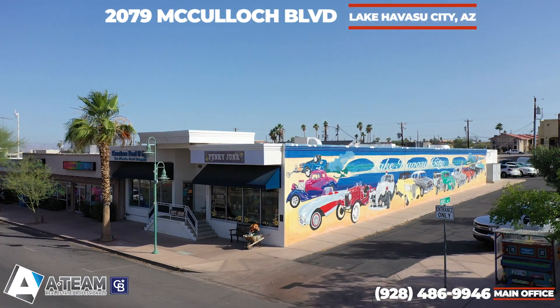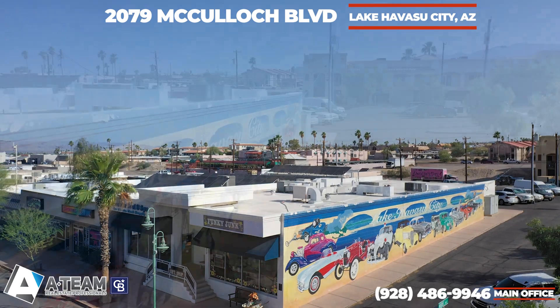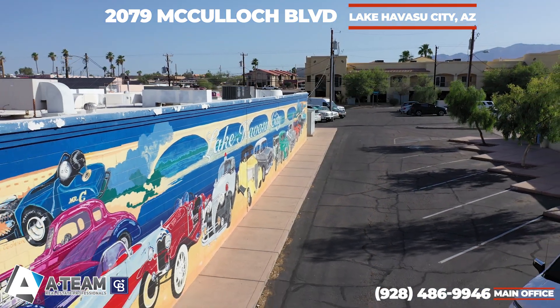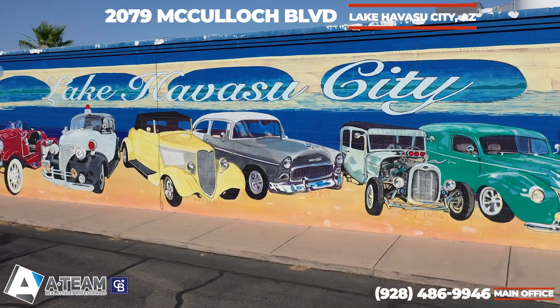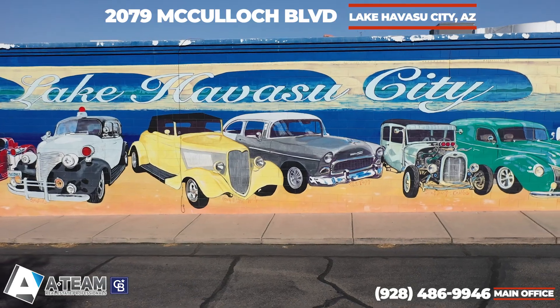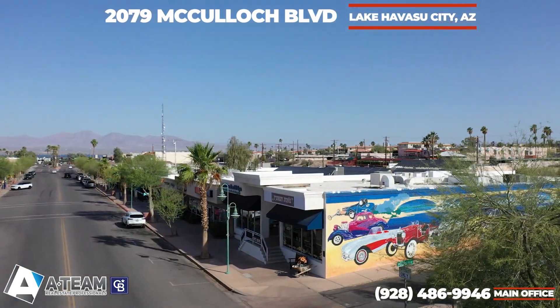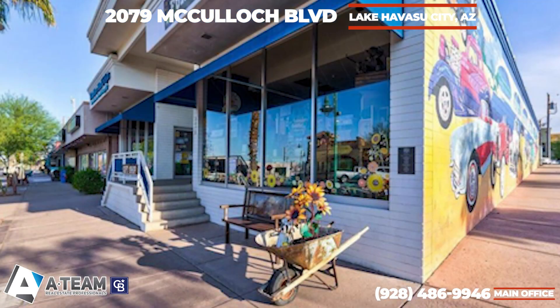Are you looking for a prime investment opportunity, or considering relocating your existing business to the vibrant heart of downtown Havasu? This stunning property is currently available for sale, a dynamic addition to our active listings. Feast your eyes on this iconic corner building adorned with the Hot Rod Mural, strategically situated in the bustling downtown Lake Havasu City. Boasting parking on three sides, it offers unparalleled accessibility and convenience.